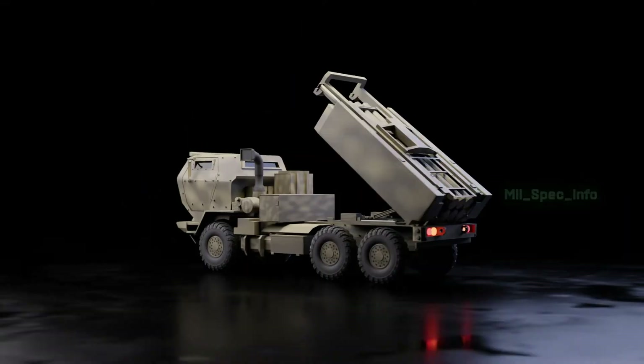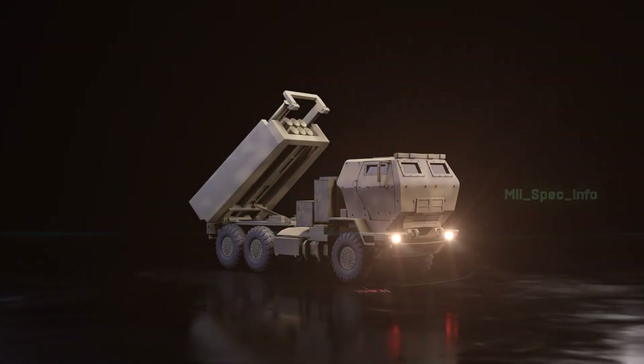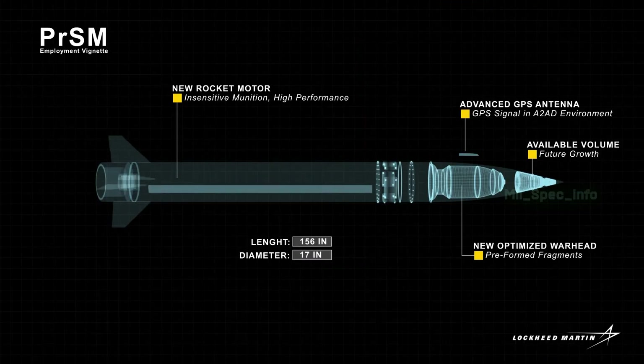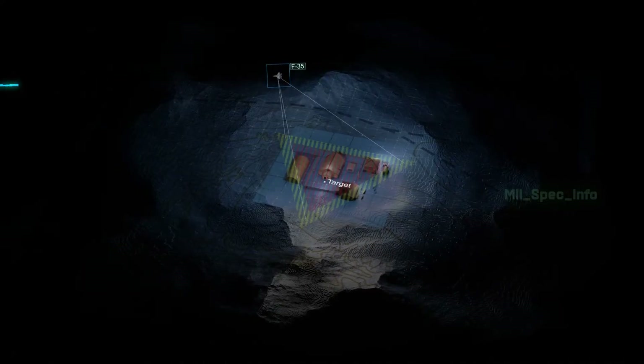In this content, we talk about the HIMARS rocket system, its design and specifications, and how the Precision Strike Missile works in coordination with F-35 jet guidance.